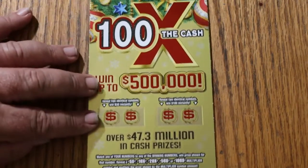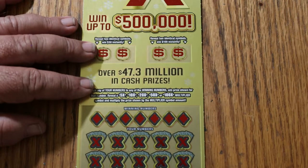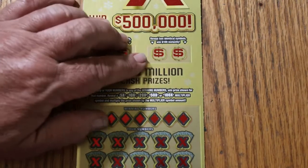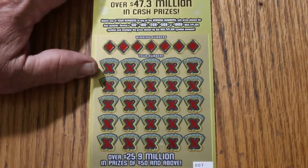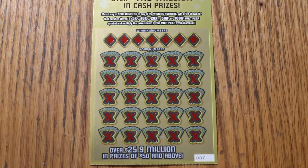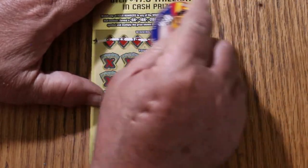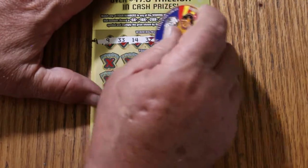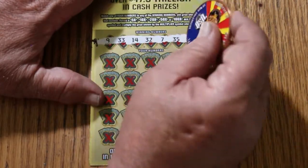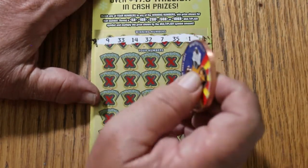Here we are — $20, 100 Times the Cash. Match your number to the win numbers, find a multiplier: 5, 10, 20, 50, or 100. Or reveal two identical symbols to win 50 or 100. Yes, this is more my style. Let's test the scratch with the collab coin — oh yeah, that's the way a ticket is supposed to scratch. Our numbers are 9, 33, 14, 32, 7, 35, and 1. This is ticket 007, book number 005030.